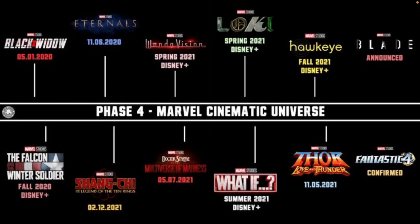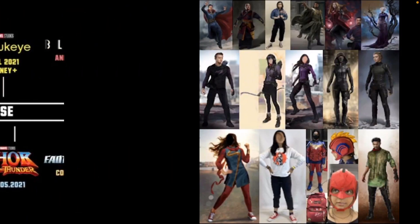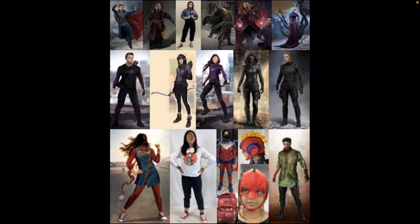Somebody posted this image online — it's officially from Marvel Studios, concept art they've sent out to different toy companies. Toy companies have to start working on making action figures months ahead of time, sometimes even a year or two ahead. So there's concept art out there of all these suits. It's just a giant grid, so I'm going to zoom in, but the images are going to be super blurry — still, you get the gist of the costumes.